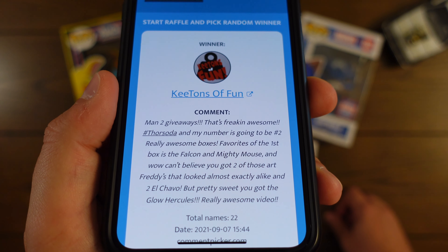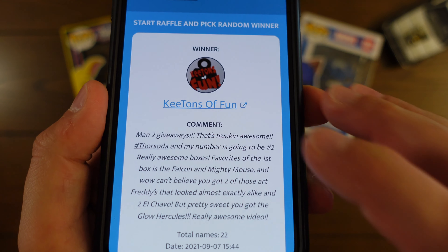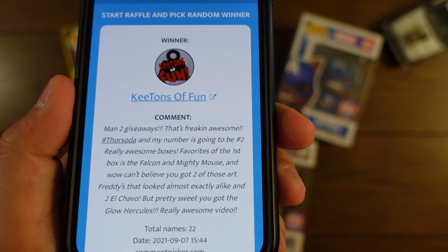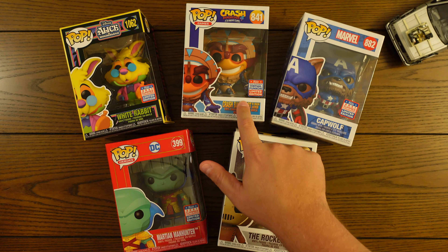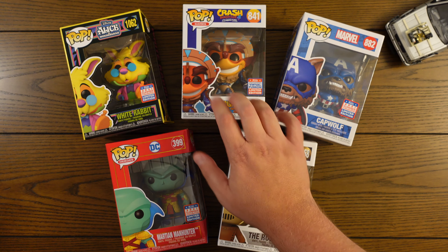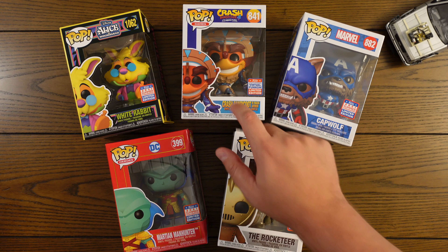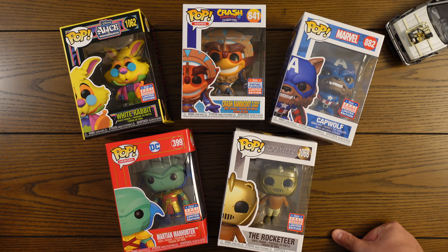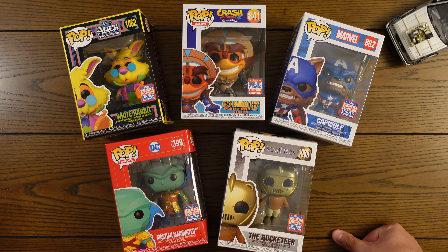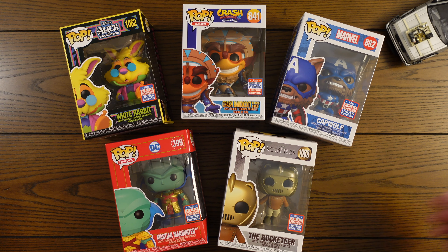The winner is Keyton of Fun, and it looks like they picked number two, so number two is Crash Bandicoot. Congrats, you won that Crash Bandicoot! Reach out to me on Instagram at Funko411 and I will hook you up and send that right out to you. Thanks again for commenting — thanks to everybody who commented on the video and entered the giveaway. I appreciate you and I'll see you next time.